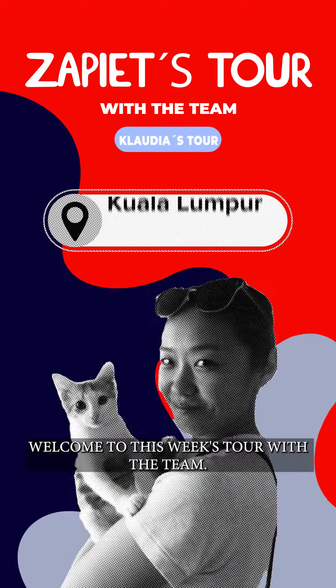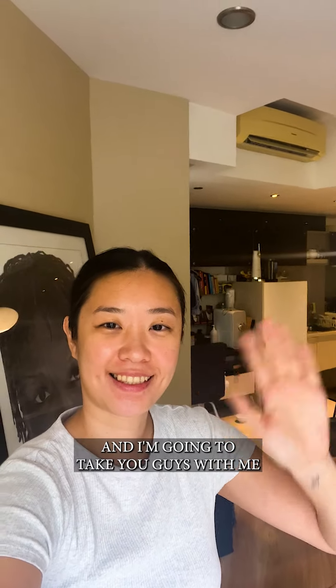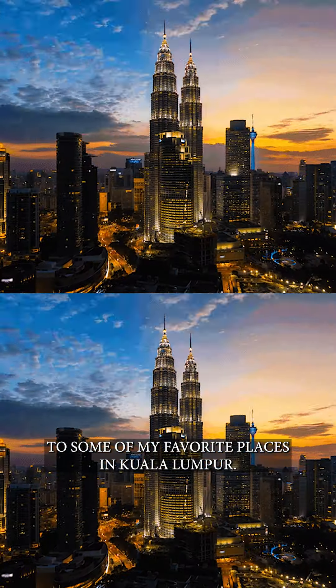Hello everyone! Welcome to this week's tour with the team. My name is Claudia and I'm going to take you guys with me to some of my favorite places in Kuala Lumpur.